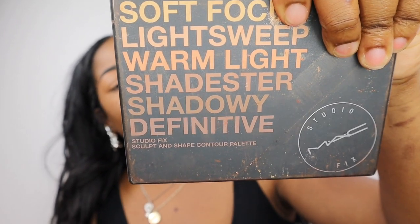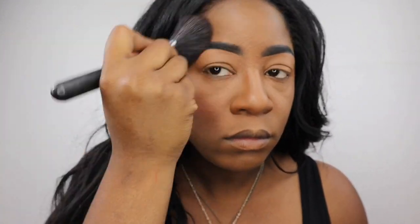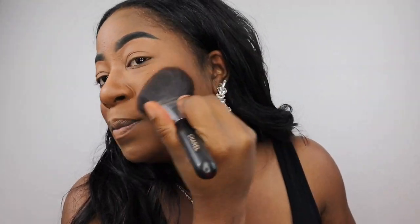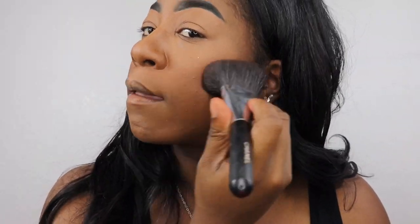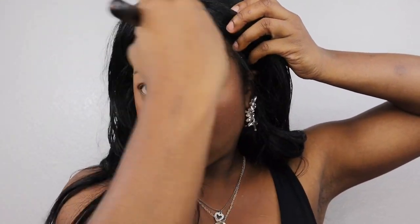Next I'm going to go in with my MAC Studio Fix Contour Palette and I'm going to contour. I want the contour to look really natural. When Tina did her look, it didn't look really forced — it was a very natural makeup look with the spider illusion over it, but it was intense. So I'm going to do more of a basic brown shade.